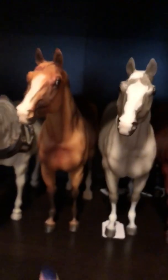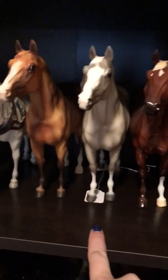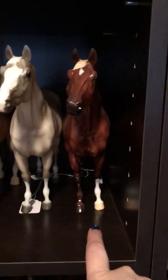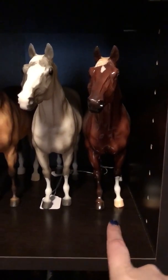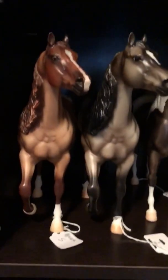And I have three Adioses here. This is Brandywine. This is Fra Pay, who was a web special back in the day. And this is Coco Beach, who was a 2011 Sunshine Celebration special run.